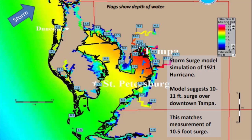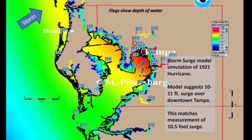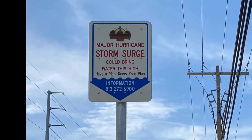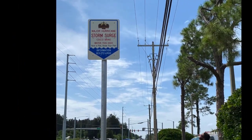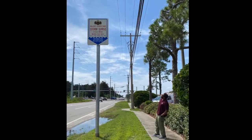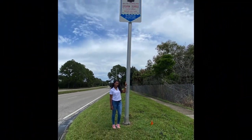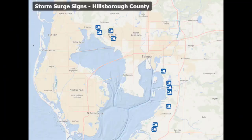This storm brought surge up to 11 feet inside of Tampa Bay and around downtown Tampa. To help visualize this threat, Hillsborough County received a grant to post signs around the Tampa Bay area within the county to show just how high storm surge could reach from a major hurricane. This map shows a selection of where these signs are located.